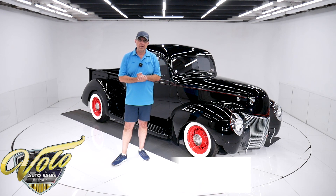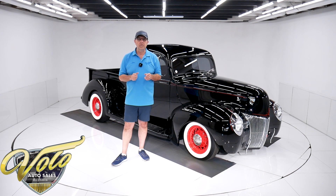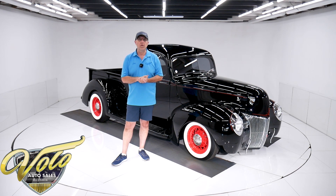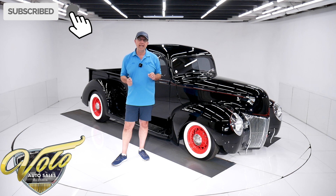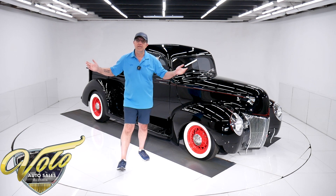Go to volocars.com. That's where you can read all about it, look at all the pictures, and you'll find price tags along with monthly finance options on every one of our cars for sale at volocars.com. If you enjoy the video, subscribe to our YouTube channel. Click on that bell icon and you'll be notified as new ones are posted. But for right now, join me — let's go for a spin.